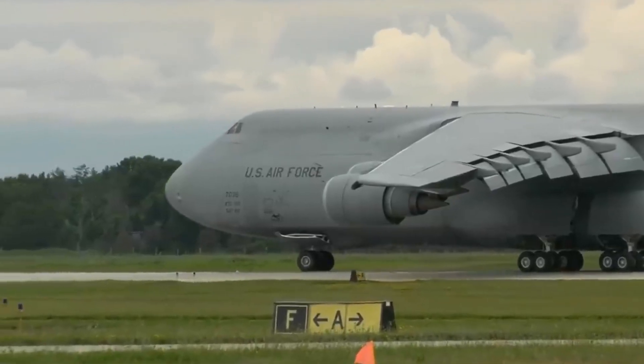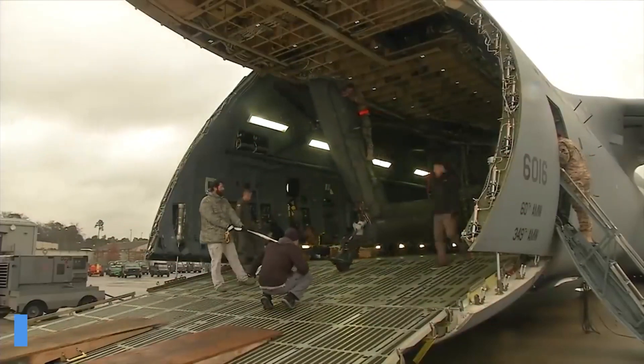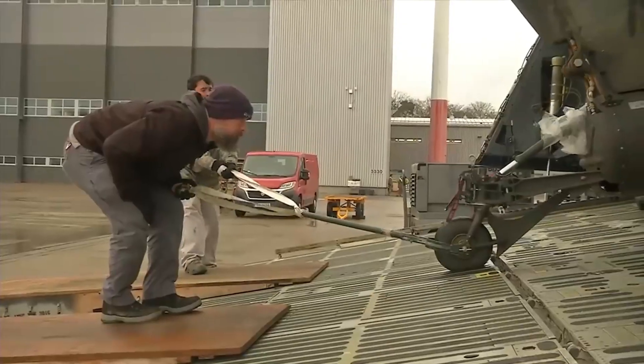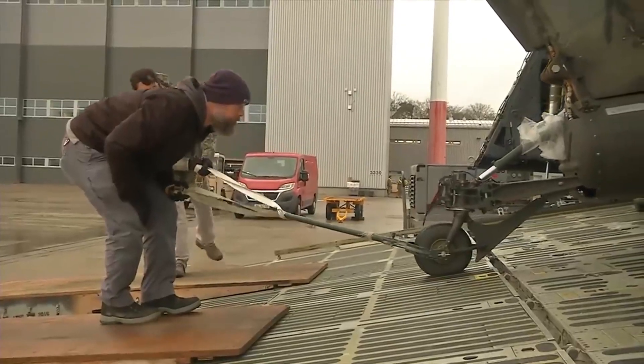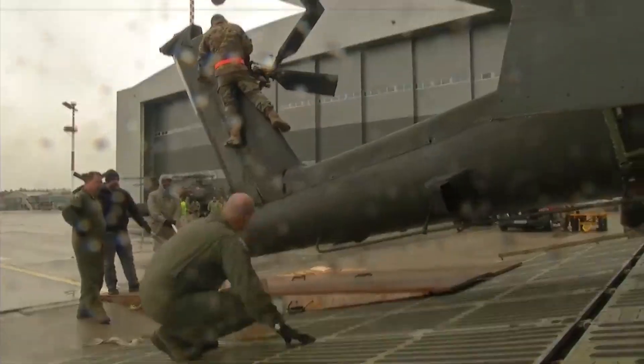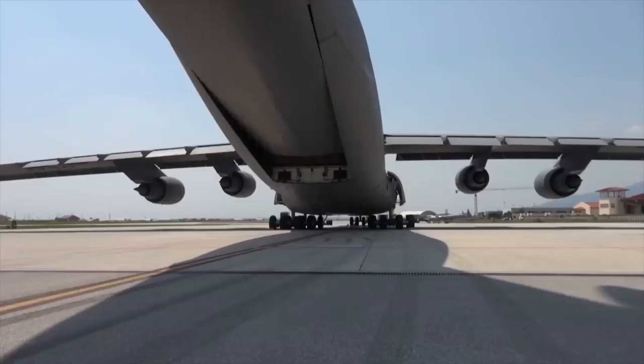To power a mammoth like this, you would definitely need a few engines, and it does. The original C-5 had four TF39 turbofan engines made by General Electric. The C-5M uses the newer and more advanced F138-GE-100 General Electric engines. Each of these engines can create a thrust of 51,250 pounds.